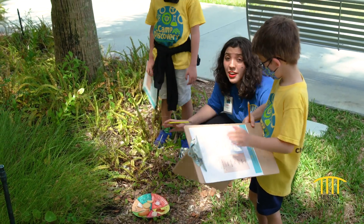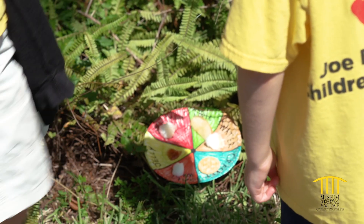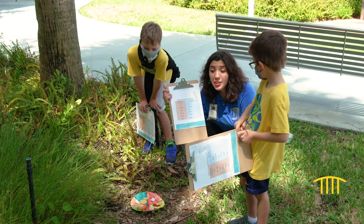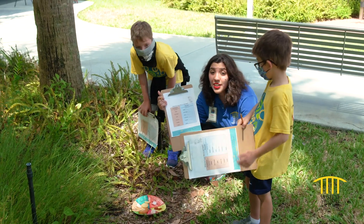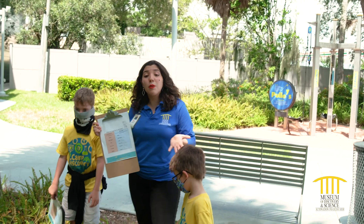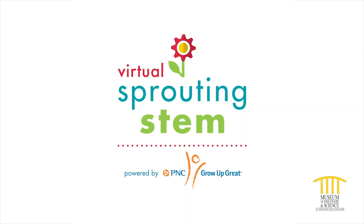This is a fun and super easy citizen scientist experiment you can do right at home. All you're going to want to do is go to the link in the description below, print this out, and you can do the experiment for yourself. All results will vary because some places have more ants than others. I hope you guys had fun learning about citizen scientist projects and we hope to see you next time. Thank you for joining us and we'll see you next time for Virtual Sprouting STEM, powered by PNC's Grow Up Great.